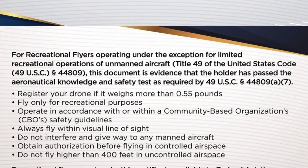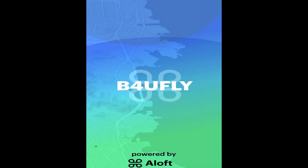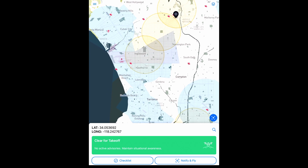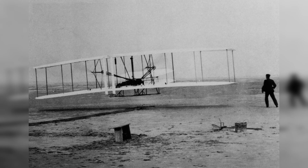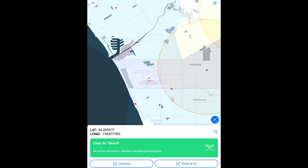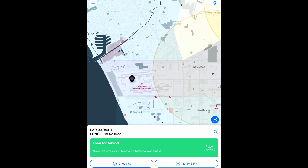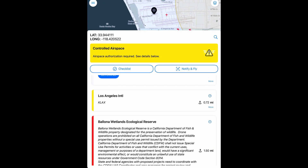The FAA site will also encourage you to download the Before You Fly app for your mobile device. This app has been replaced by the Air Aware app as of December 17th, 2023 — which happens to be the 120th anniversary of the Wright Brothers' first flight. They also have a website that mimics what the app does, and I've linked to that in the description. This application will tell you if there are restrictions for flying your drone in whatever area you indicate on the app.